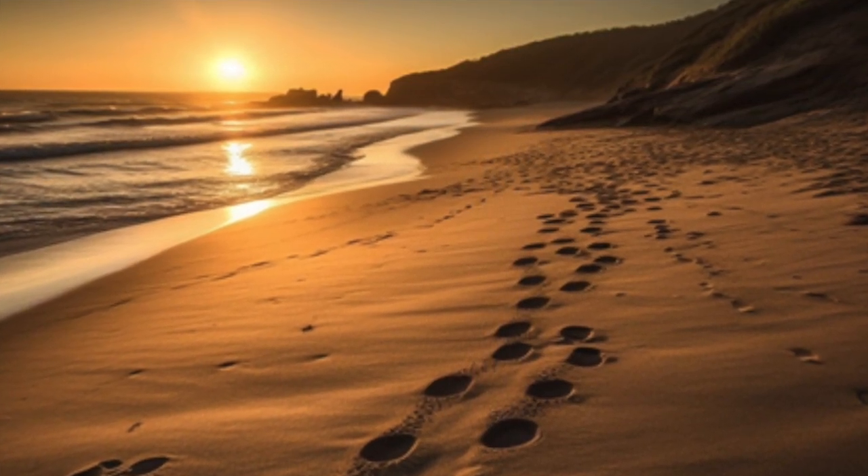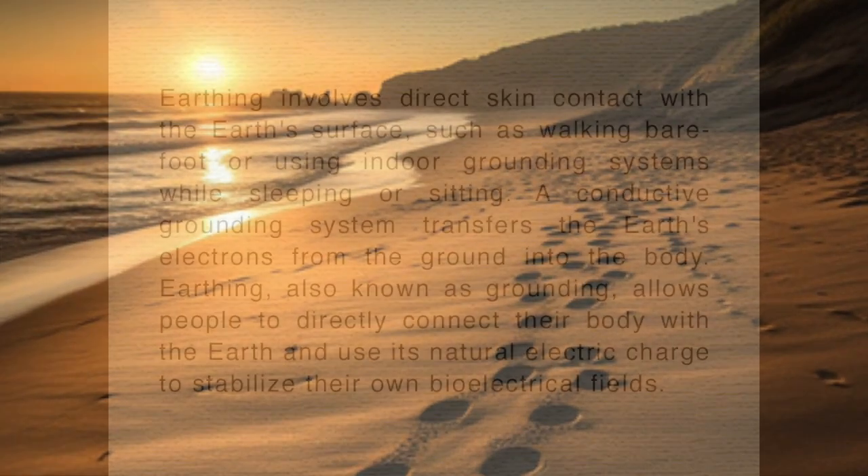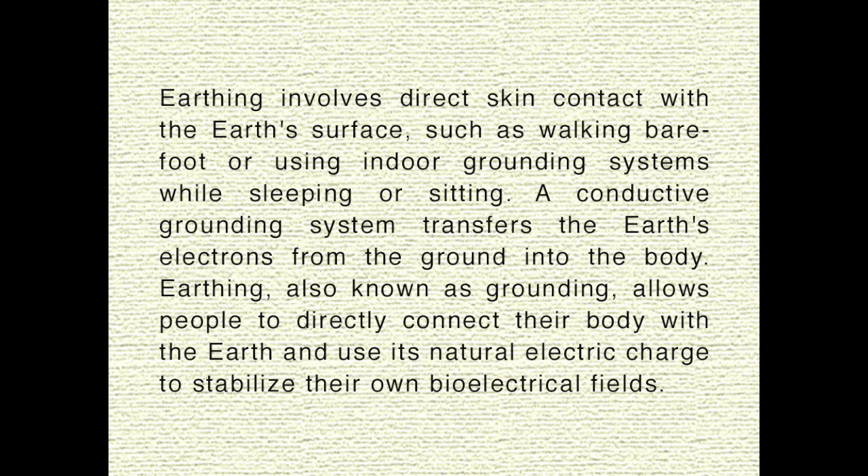This video will focus on the role of earthing in alleviating inflammation. Earthing involves direct skin contact with the Earth's surface, such as walking barefoot or using indoor grounding systems while sleeping or sitting. A conductive grounding system transfers the Earth's electrons from the ground into the body. Earthing, also known as grounding, allows people to directly connect their body with the Earth and use its natural electric charge to stabilize their own bioelectrical fields.